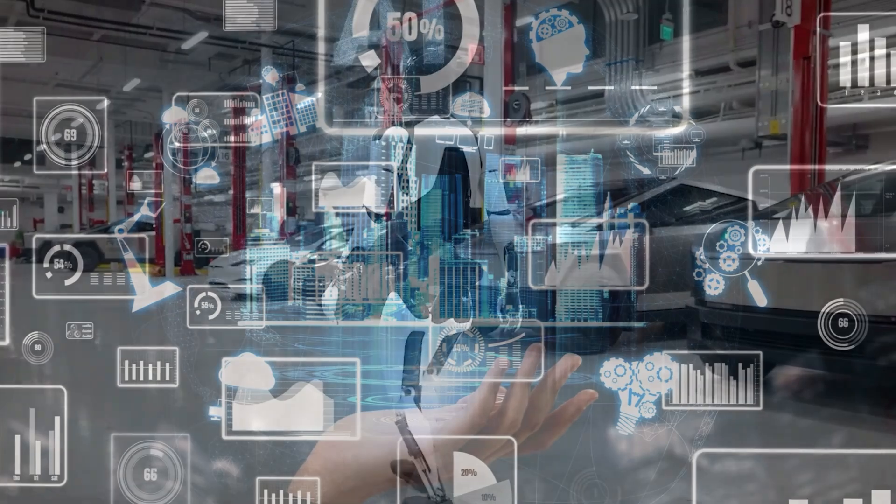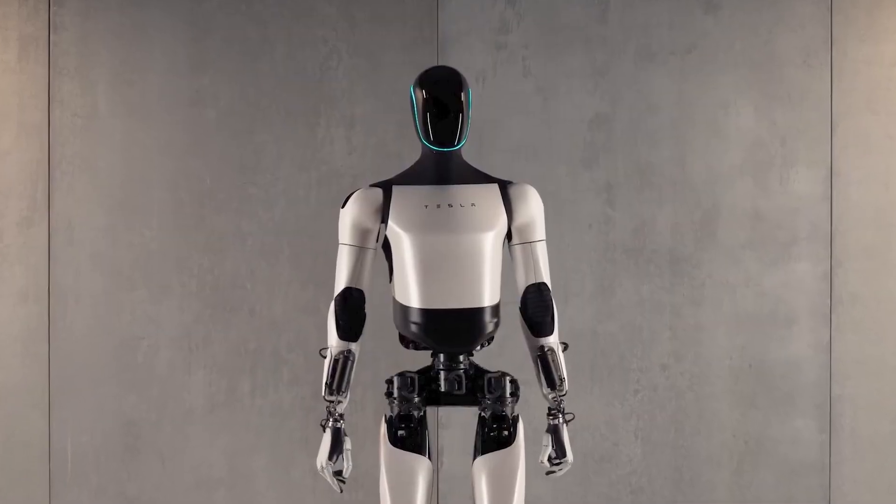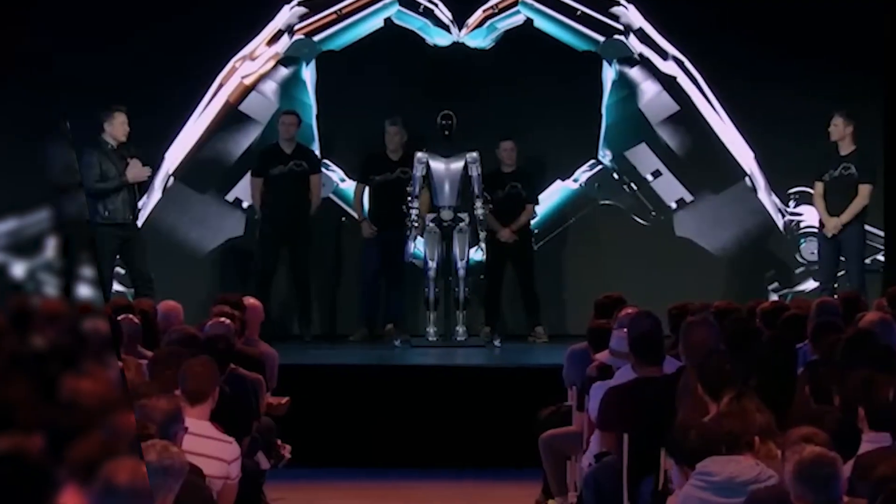This progress isn't just about a man walking with a machine. It's about the collaborative journey towards a future where humans and robots seamlessly integrate. Elon Musk, with his visionary stride, is leading the way, showing us a path where the extraordinary becomes ordinary, and the future unfolds with each step.